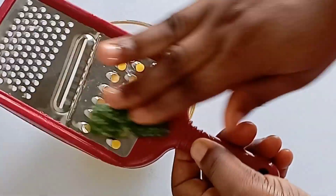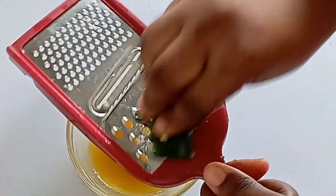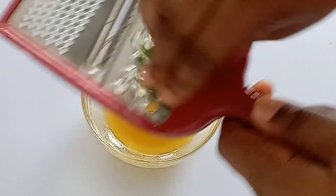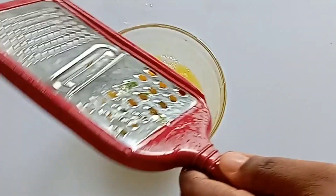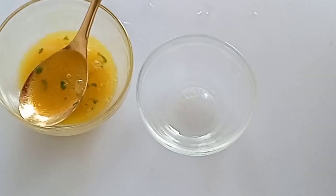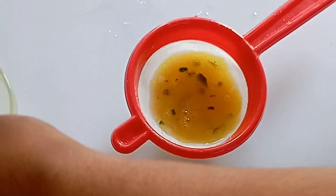This treatment is also very good for stretch marks. You grate in your aloe vera gel — you can blend to get the juice — then transfer it into a sieve to remove the particles.